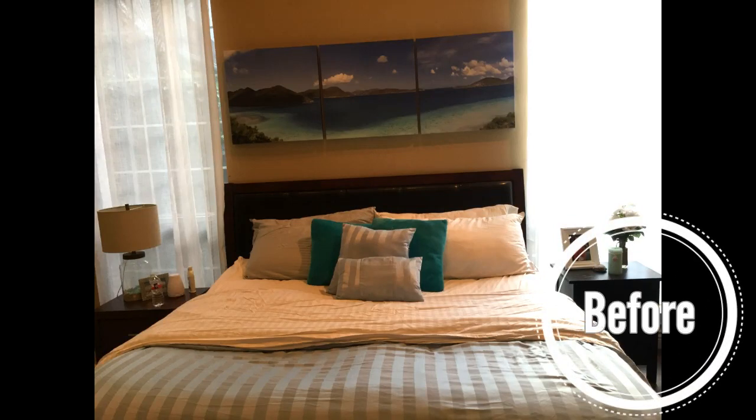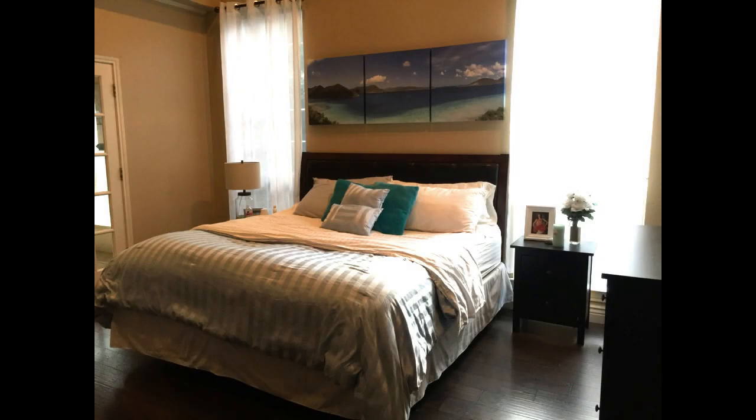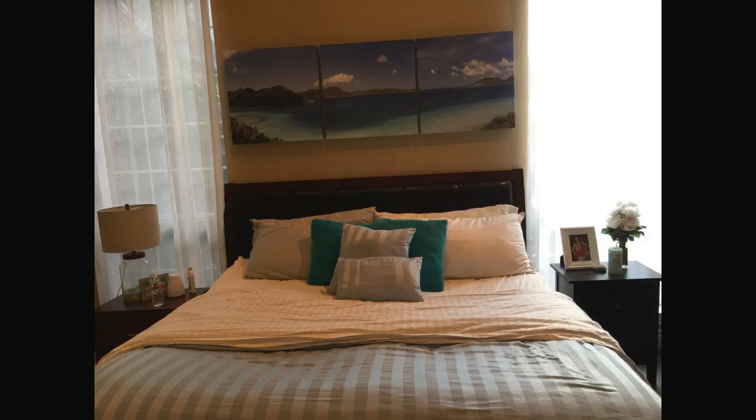Hi guys! Today I'm finally going to share with you the big reveal on my bedroom makeover. It's been a really long time in the making, so I'm going to go ahead and just start talking about it.